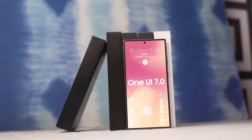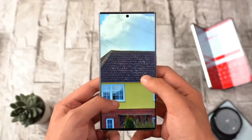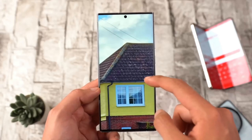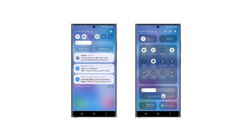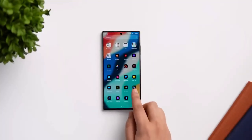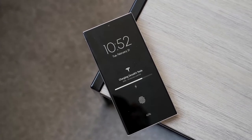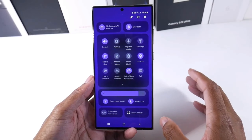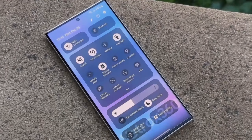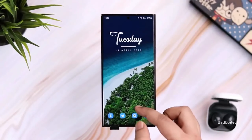If One UI 7.0 truly marks the start of a new era for Samsung's software, then Galaxy phone users have a lot to look forward to. The next year could be transformative, not just in terms of new hardware, but also in how the software feels and performs. Do you think One UI 7.0 will live up to the hype, or are you cautious about such a significant redesign? Let me know in the comments below.